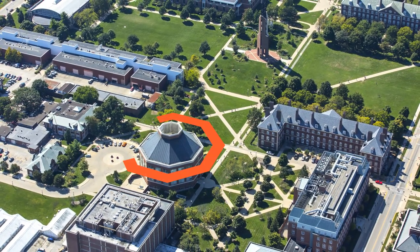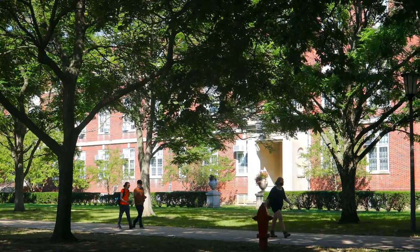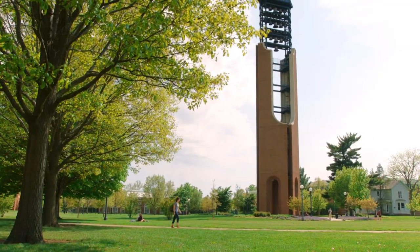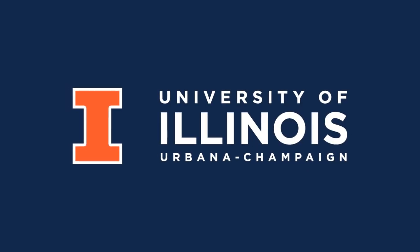Not sure how to find it? Look for the Octagonal Building — you can't miss it. Other academic communities represented on the South Quad include our College of Liberal Arts and Sciences and College of Fine and Applied Arts. Make sure to check out the South Quad when you visit the University of Illinois.